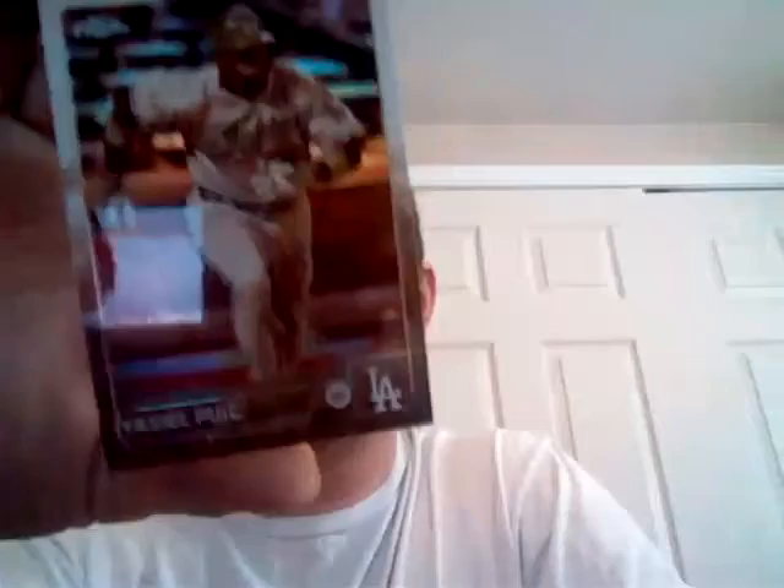On to Chrome. So far I've bought one blaster and one of the hanger packs that come with pink parallels — nothing numbered or anything crazy like that. So on to the sepia. There's a Finnegan. Ramos Ramirez. Isn't that just fantastic — Nick Castellanos. And Eric Hosmer. So on to the packs.